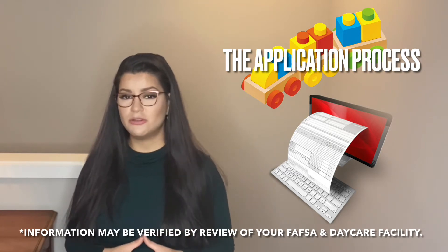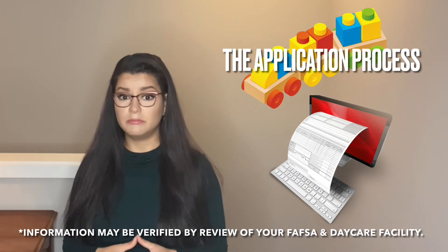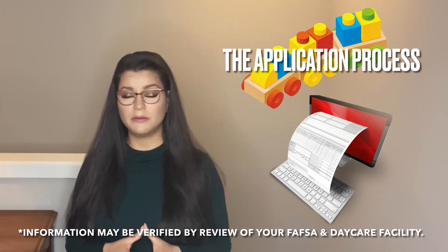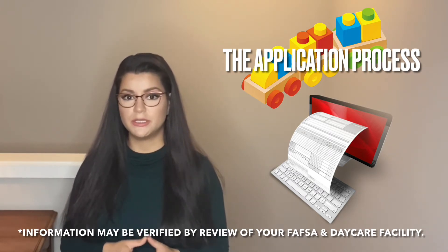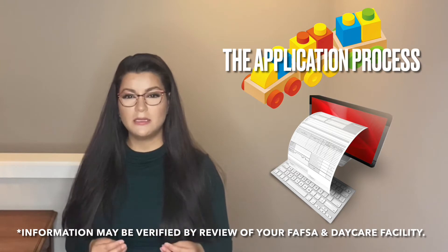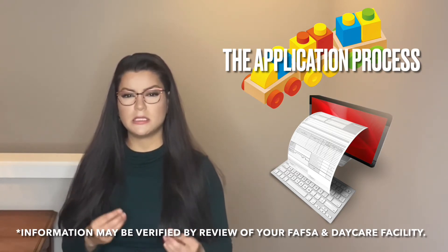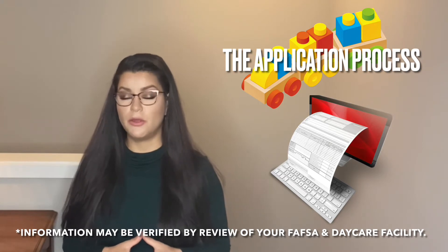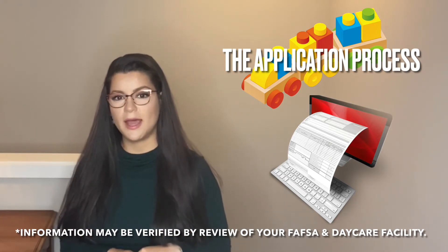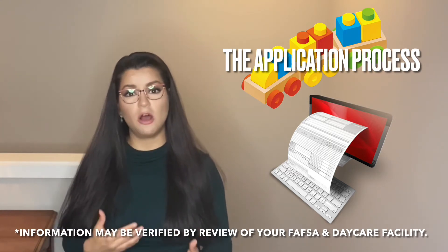Additionally, they may ask you for information about your financials. They may want to see your FAFSA — most likely they'll actually refer to your FAFSA for a lot of these financial questions. One of the requirements typically is that the child is in a state-licensed daycare facility, although there may be some flexibility with that.